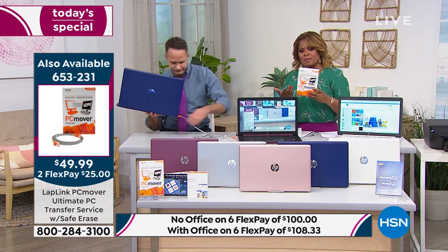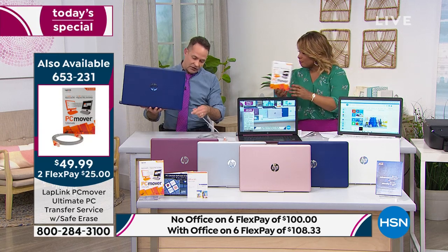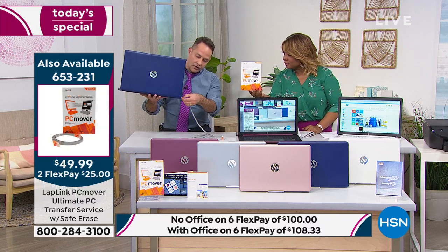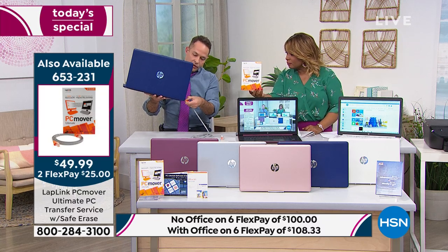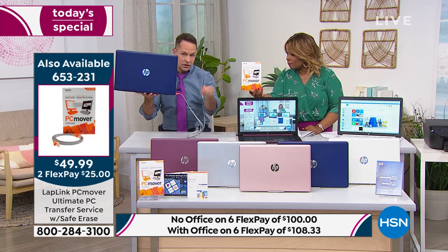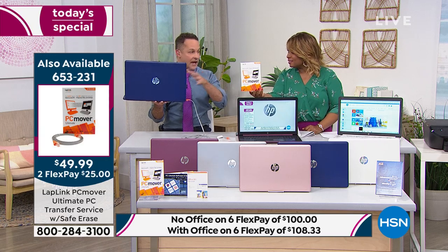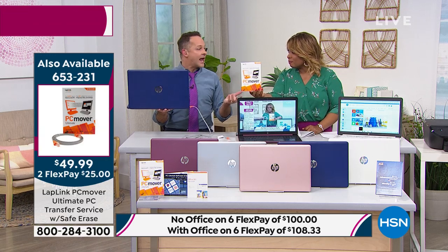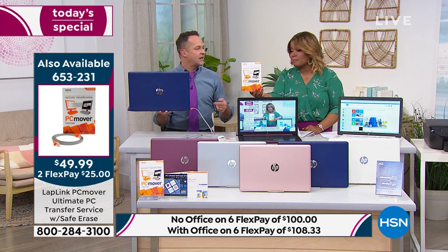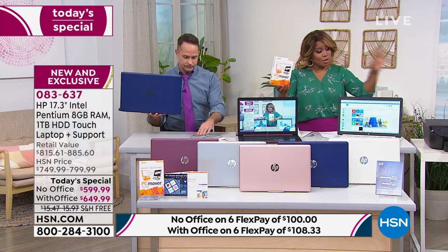That sounds great but is it easy? It is. All you do is plug it into your new computer and your old computer via the Ethernet port. Because there's a lot of information transferring, it takes about eight hours — so do it at night. You start it at night and wake up in the morning and it's all done and ready to go. Do pick this up.